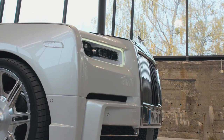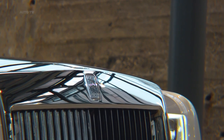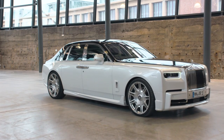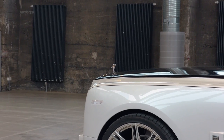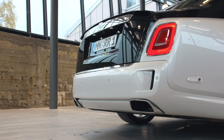SPOFEC's upgrades are subtle and don't distract from the Rolls' already clean design. The company added its own functional bumper that reduces front-end lift at high speeds and revised the front fascia. Along the sides are unique rocker panels while the front fender badge is highlighted on the vehicle. Moving to the rear, SPOFEC installed a new fascia along with a subtle spoiler.